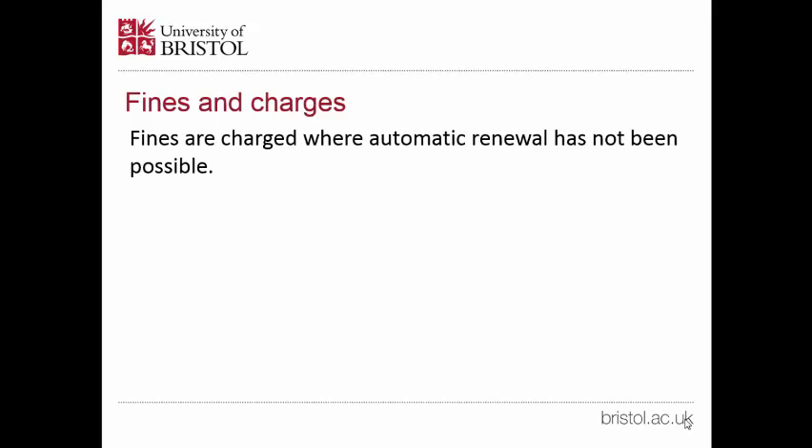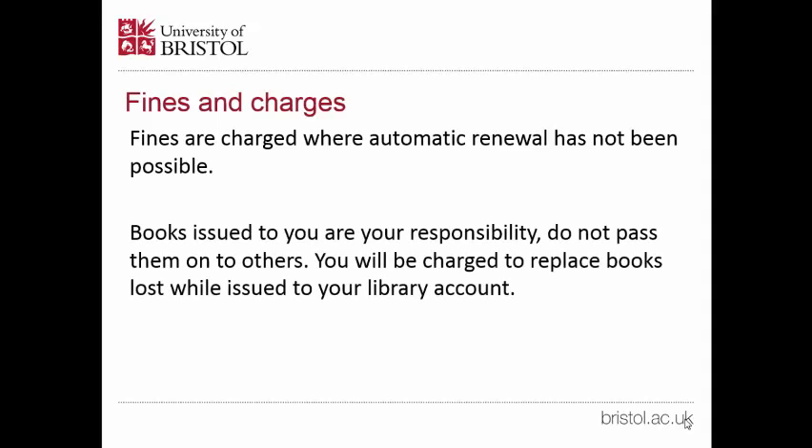Fines are charged where automatic renewal has not been possible — that means you have to pay the library some money. Books issued to you are your responsibility; do not pass them on to others. You will be charged to replace books lost while issued to your library account.